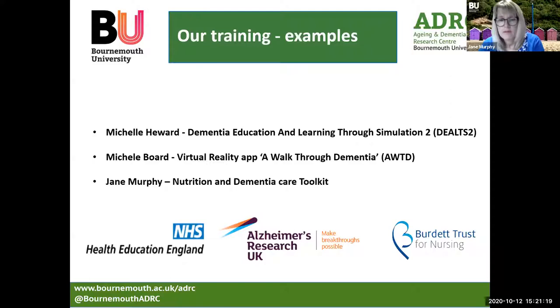We're going to share with you today three examples. Michelle Hewitt is going to talk about DELTS — Dementia Education and Learning through Simulation 2. Michelle Baud is going to talk about the virtual reality app A Walk Through Dementia, and I'll say a few words about our Nutrition and Dementia Care Toolkit. So over to you, Michelle.